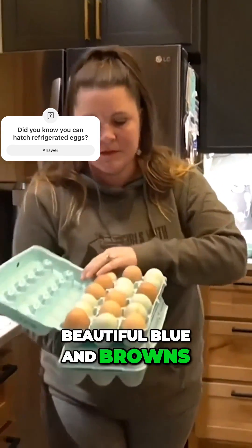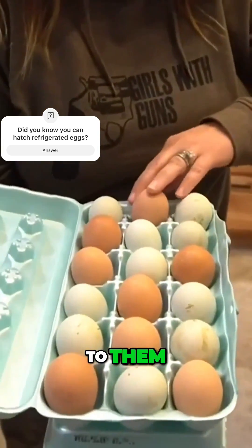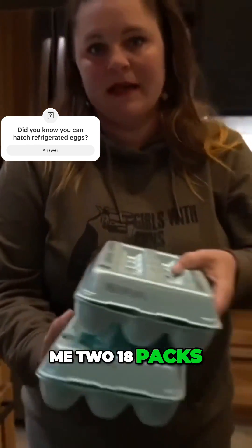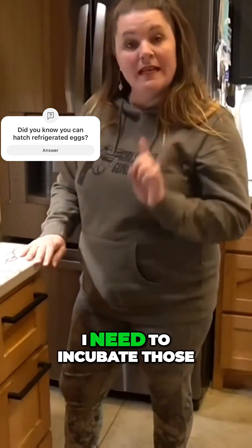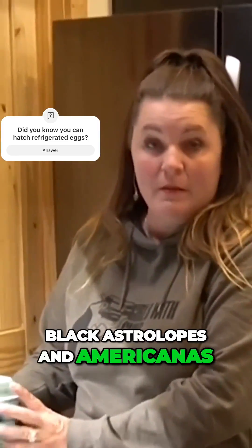Beautiful blue and browns. Some have a little bit of a green tint to them. They brought me two 18-packs. So when they brought them, I sat them on the counter, and I left them there. And a week went by, and I kept telling myself, I need to incubate those. They have Black Australorps and Americanas.